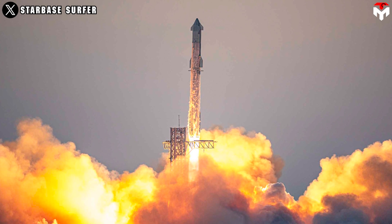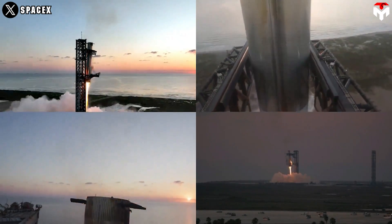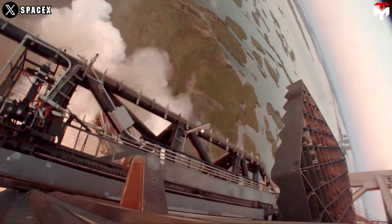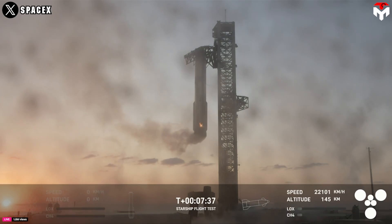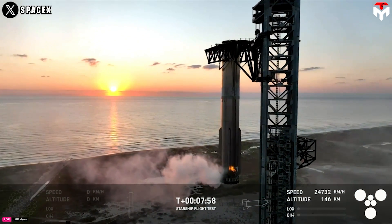This means Flight 6 could repeat what happened on Flight 5. In the upcoming launch, we'll witness another attempt to catch the Super Heavy booster with the Mechazilla arm, further validating SpaceX's ability to master this technology. However, upgrades are still necessary to prevent issues like the small fire that occurred during the previous landing attempt.